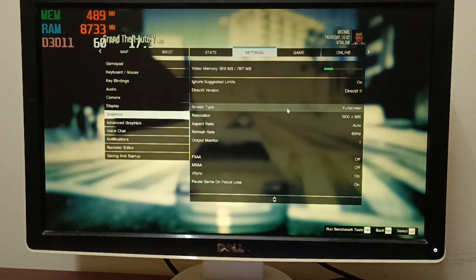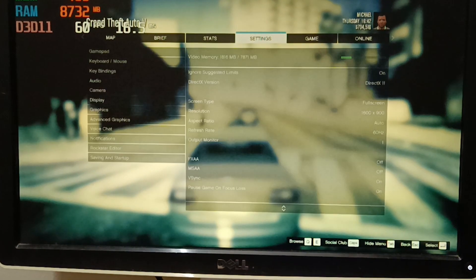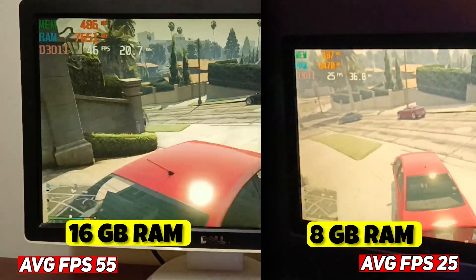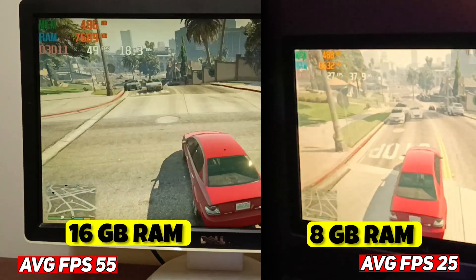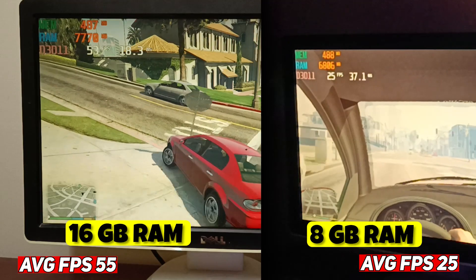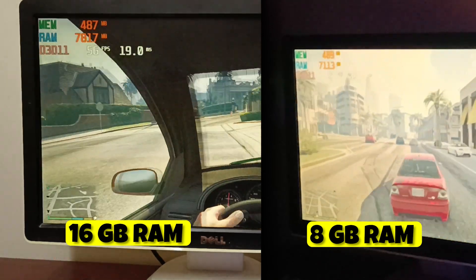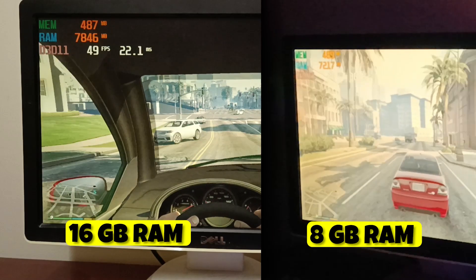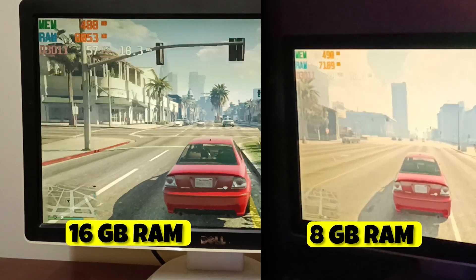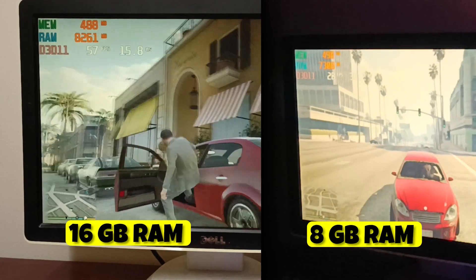Now we will test the gaming performance of the Ryzen 5 2600 processor. Look at this — such an increase in gaming performance! If you see the 8GB RAM video, you will get 20 to 23 FPS. But now with 16GB RAM, seriously, 30 FPS has increased. You will be getting around 55 to 65 FPS in GTA 5 at 900p high settings.